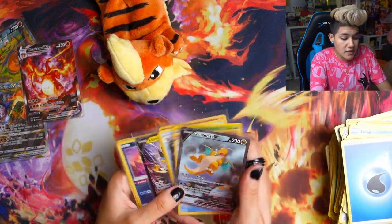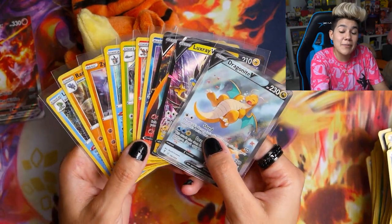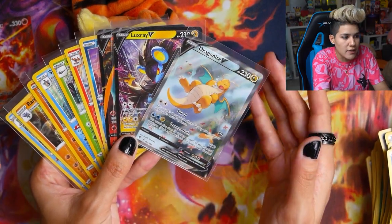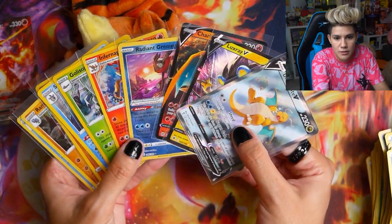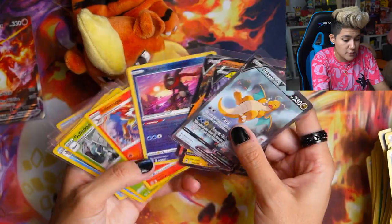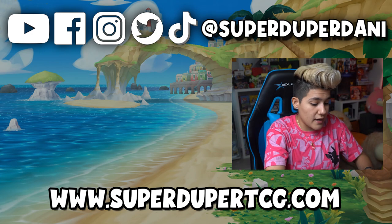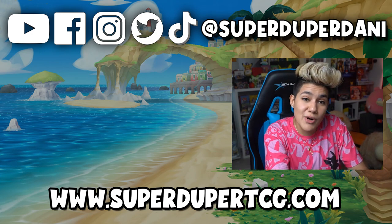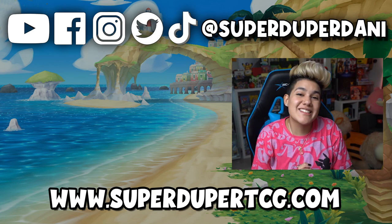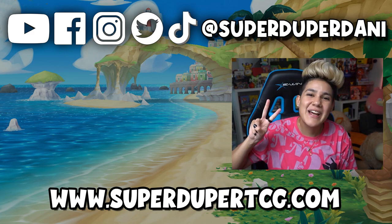That was absolutely amazing! Out of all 16 Pokémon booster packs, it really didn't come through until literally the very last pack — up until then we'd only gotten two ultra rares and one radiant card, the rest strictly holos. But you cannot complain about that Dragonite alternate art. Hope you guys enjoyed this opening — don't forget to drop a like, follow the channel for more, and we've got a lot of Silver Tempest content coming soon. Thank you for watching and we'll see you in the next one!